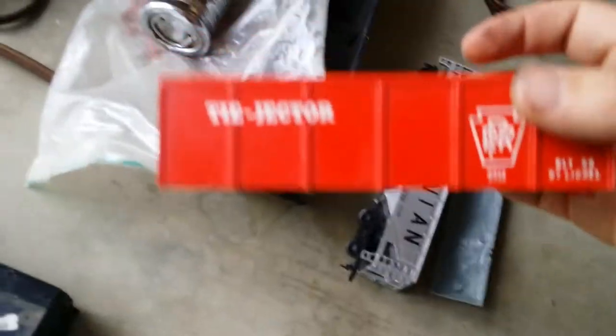I bought some more HO track — you don't always need that stuff. And I found a Tyjector car in the trash, a little molten. Virginian — this will go good with my HO scale FM.